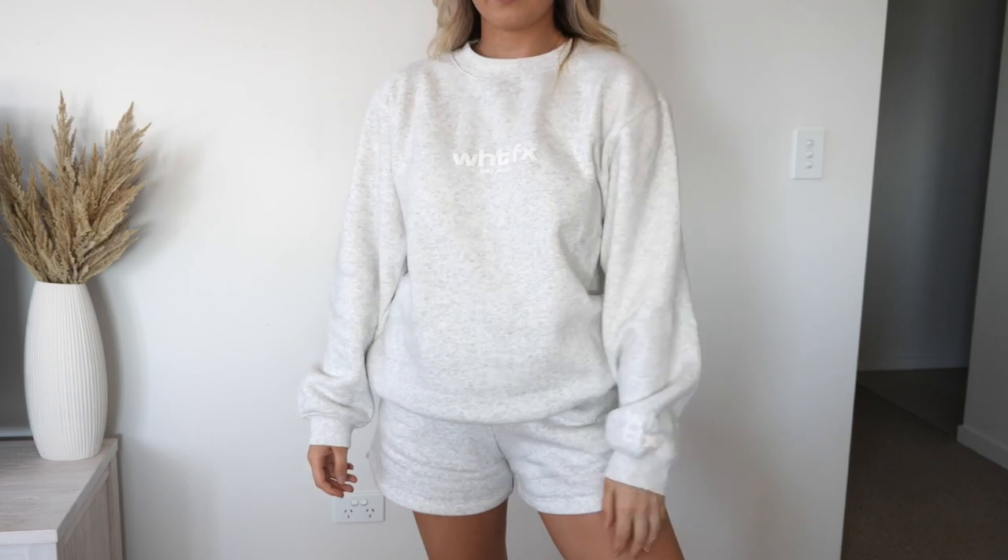First of all, we have this set which I'm currently wearing, which is so cute. I've been so into gray at the moment, especially this really light white-kind-of-gray — it just looks so nice, clean and comfy. This is the jumper, and I have some matching shorts that go with it. I also love wearing a long-sleeved crew neck style top with shorts because it almost looks more put together than wearing tracksuit pants — if you wear shorts with a jumper and some shoes it looks a lot more like a put-together outfit.